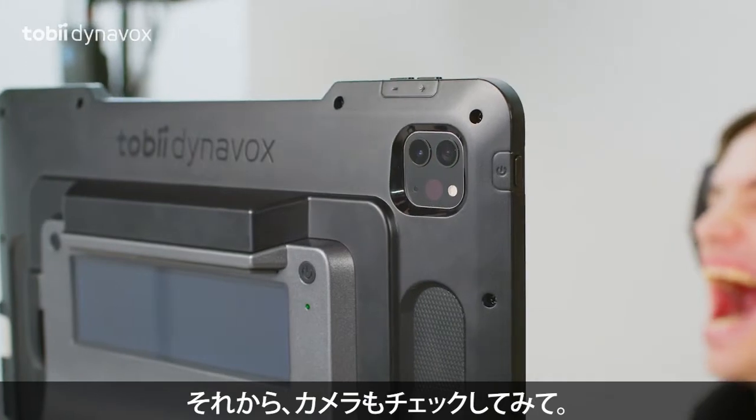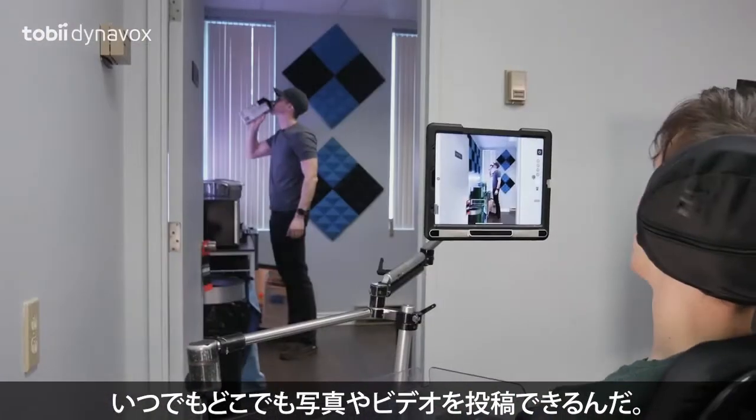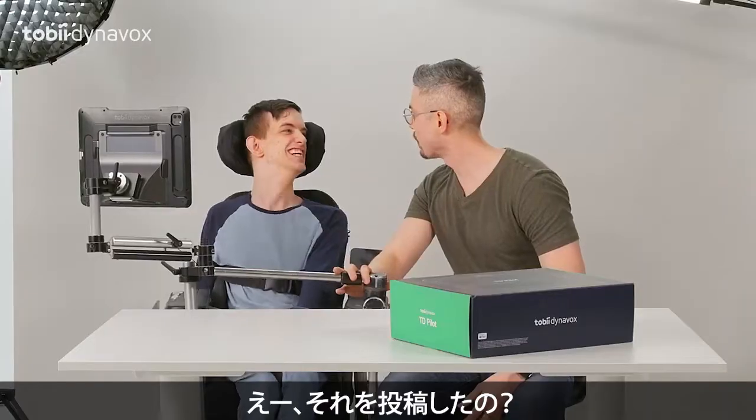And check out these cameras. I can post pics and video anywhere, anytime. Did you just take a picture of me? You posted that?